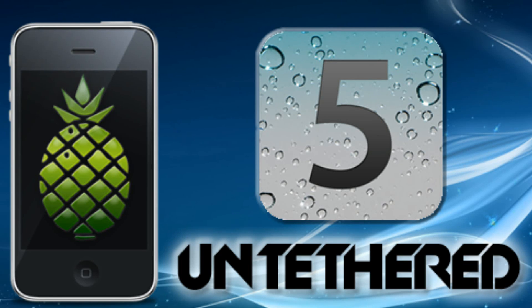Pod2g has just posted a video to his blog of an Untethered Jailbreak running on Apple's latest handset, the iPhone 4s. The video was made by his friend Dustin Howitt, a popular iOS developer and hacker.